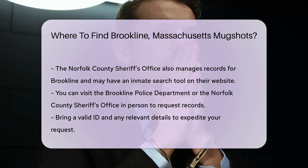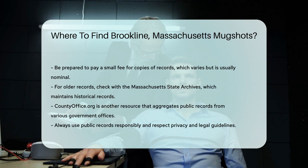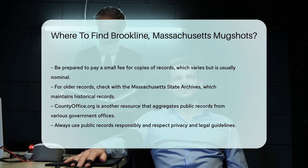Another useful resource is countyoffice.org. This site aggregates public records from various government offices. You can search for Brookline mugshots and other records here — it's a convenient way to access multiple sources in one place.